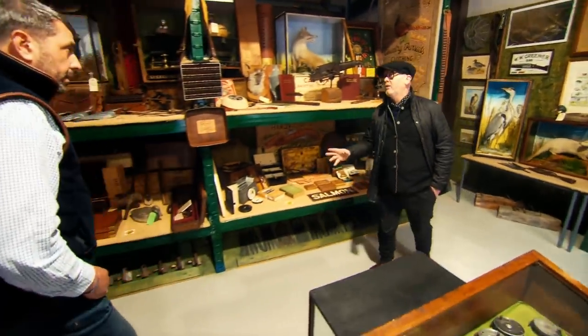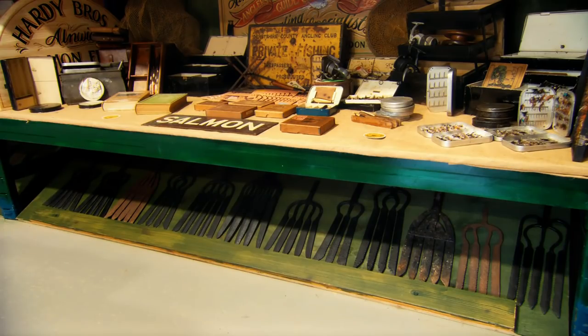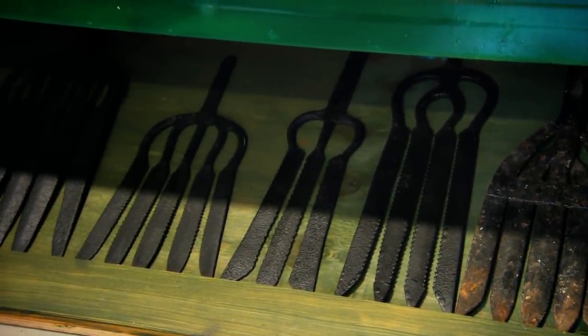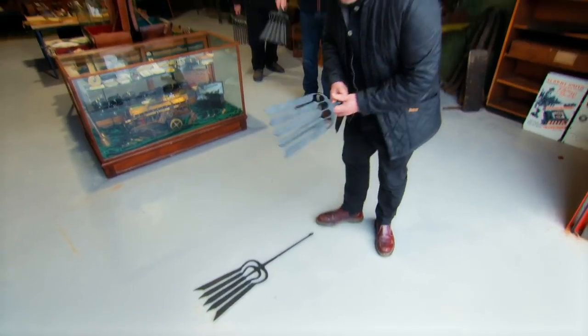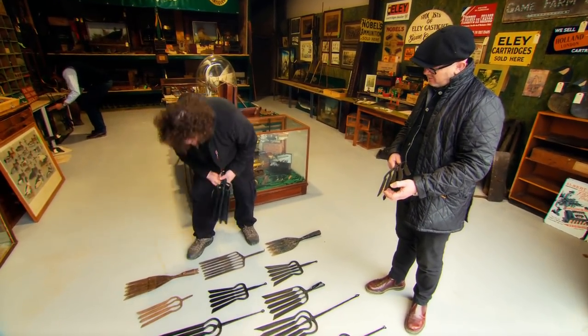Drew then notices eel forks — he thinks they're great, almost architectural as a display piece. The dealer explains that each region had different styles; you'd put the fork on a long pole and spike eels out of the mud, the tines holding them. Eels have been a staple British food for centuries — so important that at the time of the Domesday Book, people in England owed more than 500,000 eels in taxes each year to their landlords. Drew explains these are firmly in folk art territory: regional, varied in style, size and age — put on a wall, they make a room feel like it's been there a very long time.